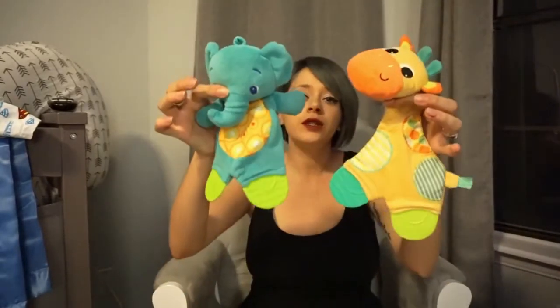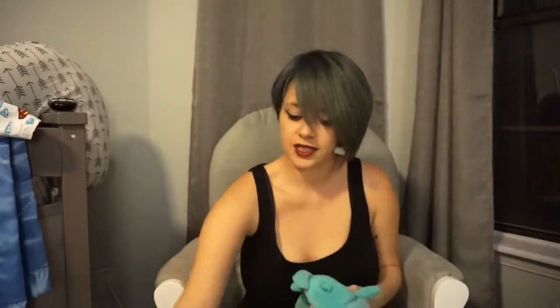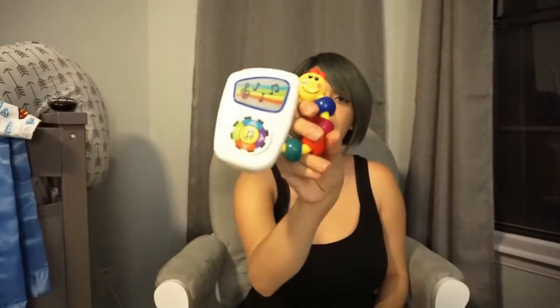I'm also packing some toys — a giraffe, an elephant, and this little thing that plays music. I think that's pretty much it for what I'm going to pack in my diaper bag.